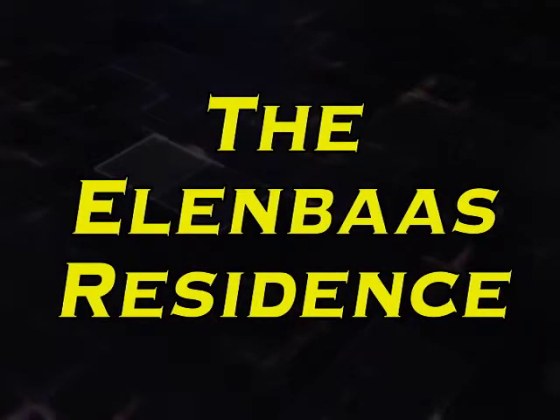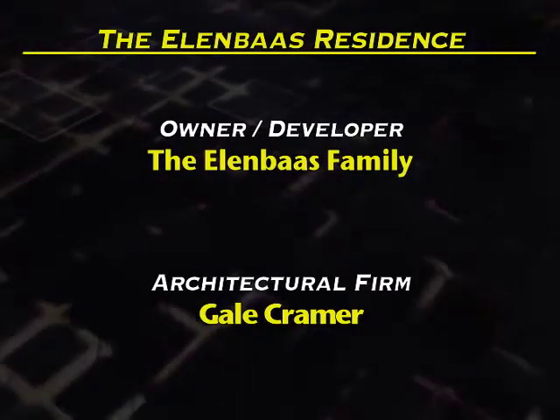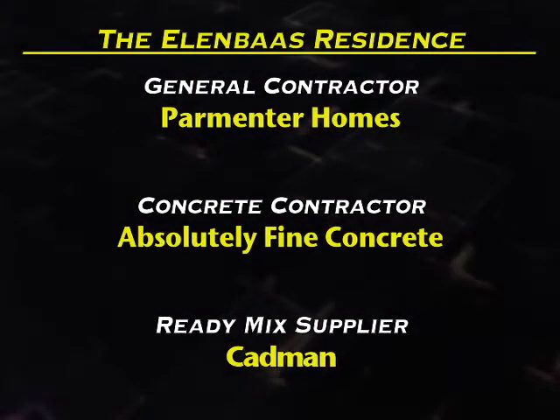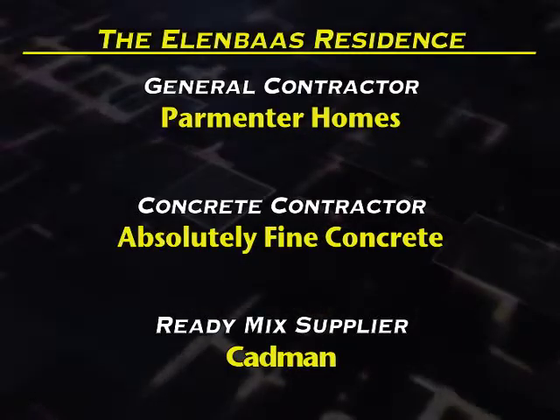Our second category entrant is the Ellenbos residence. Owner-developer: the Ellenbos family. Architectural firm: Gale Kramer. General Contractor: Parmeter Homes. Concrete Contractor: Absolutely Fine Concrete. Ready Mix Supplier: Cadman.